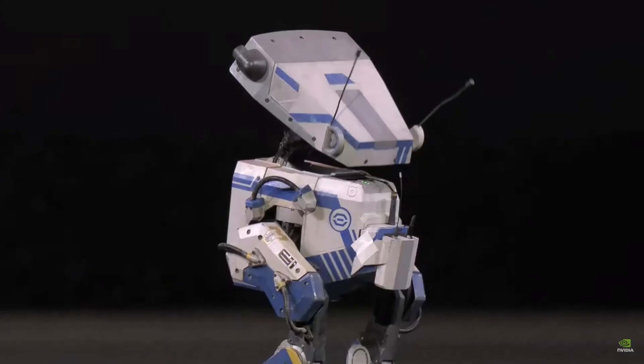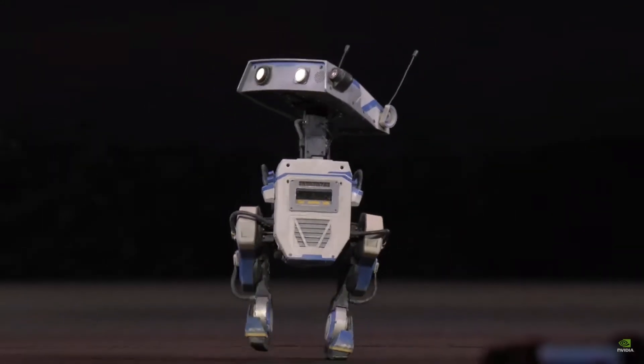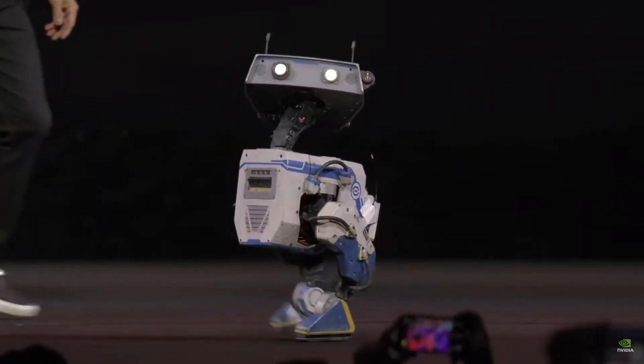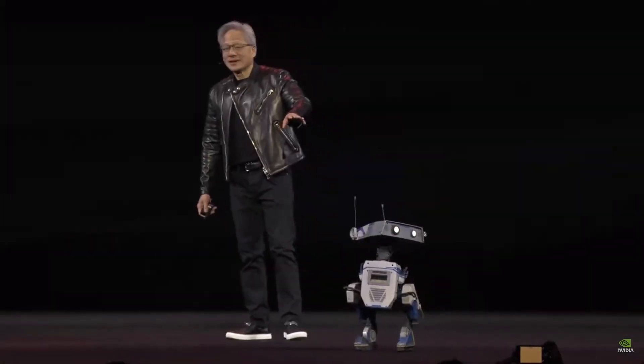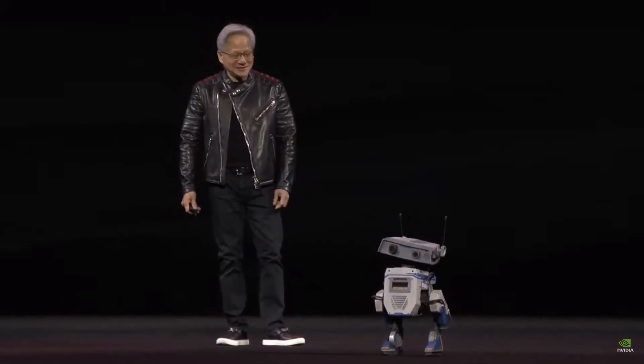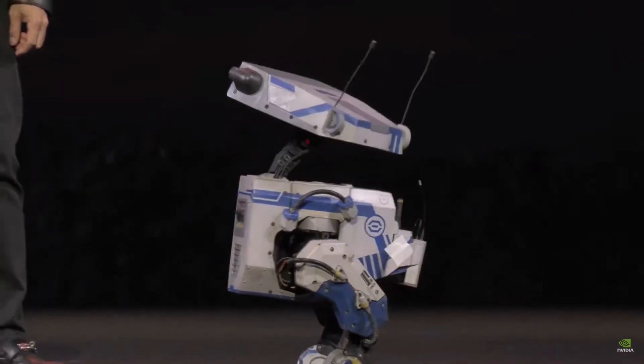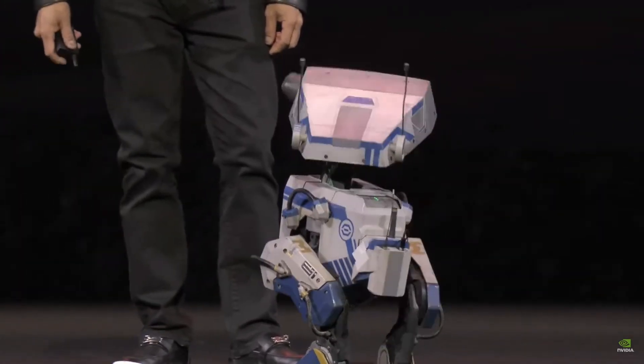Can you imagine just now what you were looking at is complete real-time simulation? This is how we're going to train robots in the future. Just so you know, Blue has two computers — two NVIDIA computers inside. Look how smart you are. Yes, you're smart.